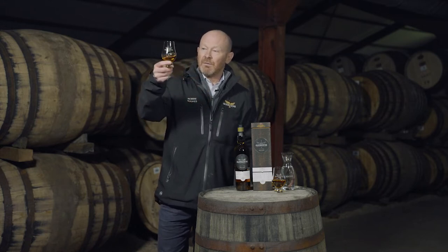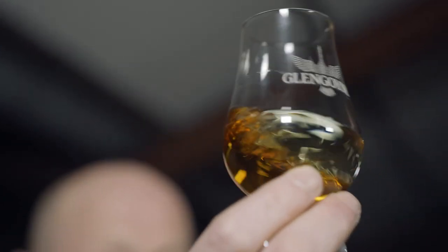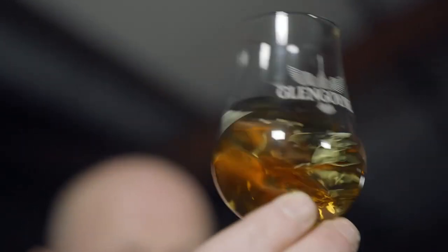When you look at this and hold it up, you just get that amber — deep golden amber colouring — and that's from all the first fill casks being used in this whisky.